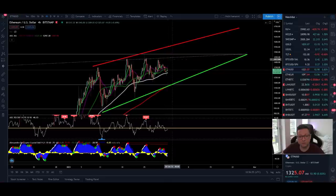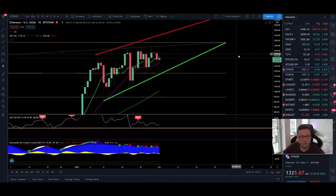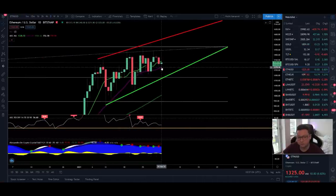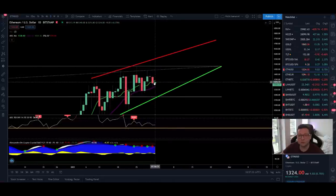Ethereum is still trading sideways and we need a clear breakout above the resistance or below the support. On the daily timeframe, things are still looking bullish — we're closing above the 20 daily moving average at $1,280. The 9 daily moving average is a bit of a resistance, and I want to see daily closes above it to confirm we're still in an uptrend. The RSI is now down to the 50 level, which should support a big breakout to the upside soon, hopefully breaking through the $1,550 resistance.